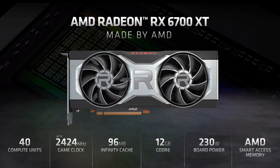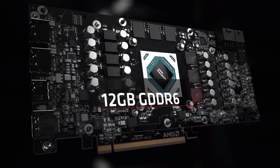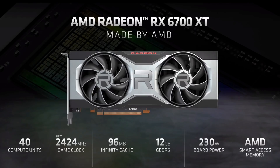As the leaks predicted, it's Navi22-based, it has 40 compute units — so 2560 stream processors — and in terms of clock speeds, the game clock is at a whopping 2424 MHz. Looking at the memory, we can expect 12GB of GDDR6. TBP for the entire board sits at 230W — strange, kind of high, but we'll look at that in a few.